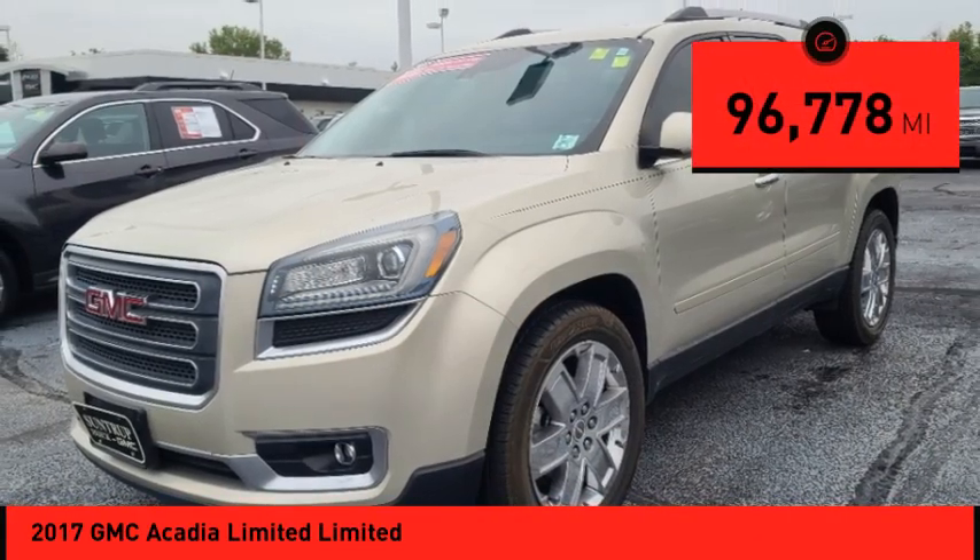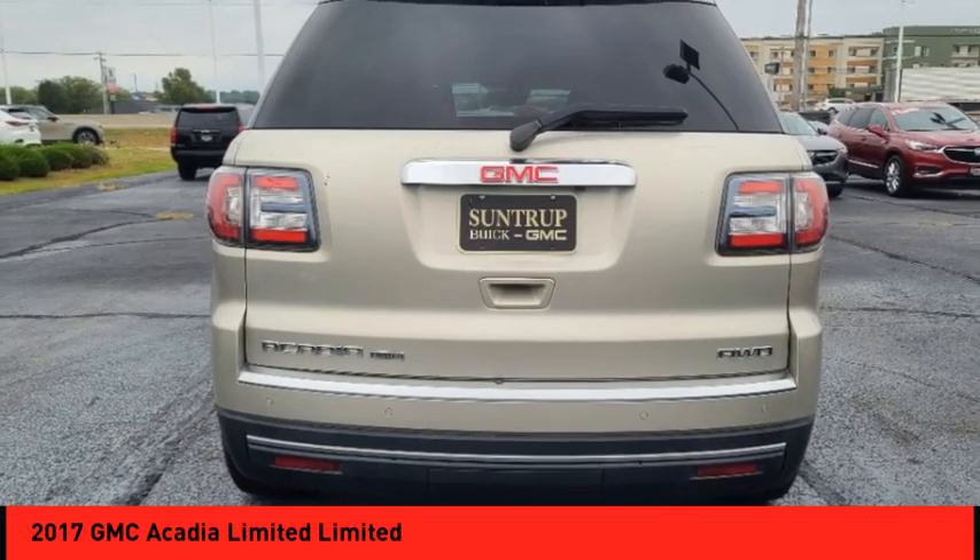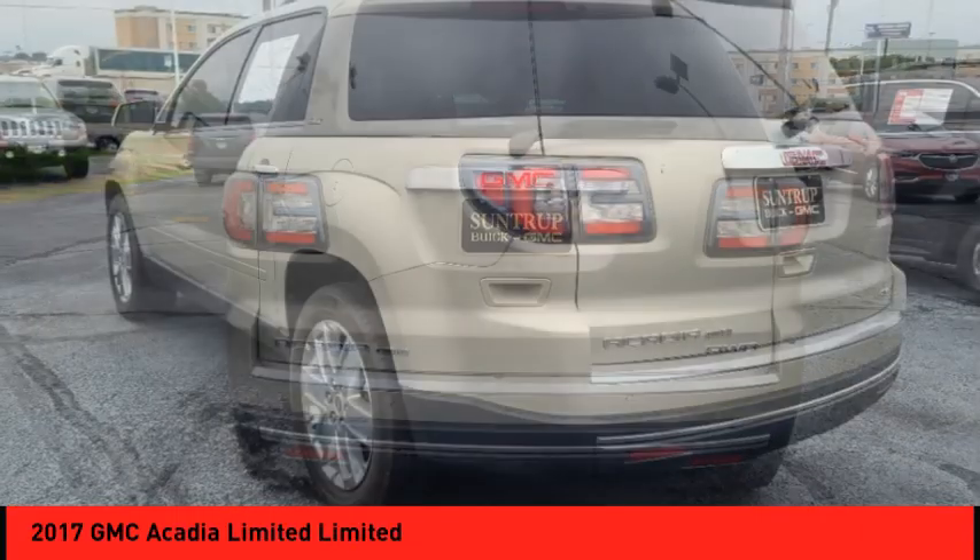This vehicle has less than 100,000 miles. A vehicle like this doesn't come along every day. Come in and get it before someone else does.